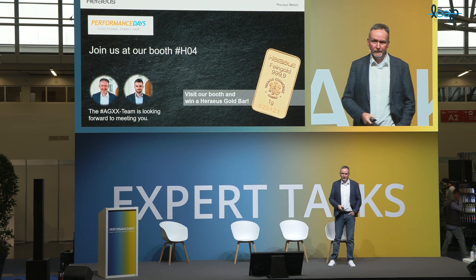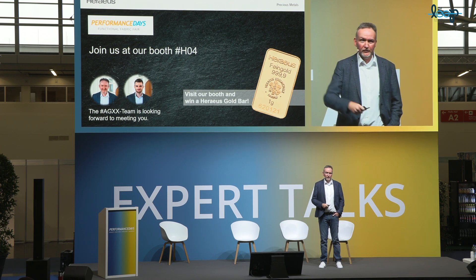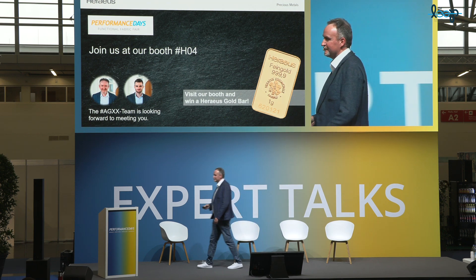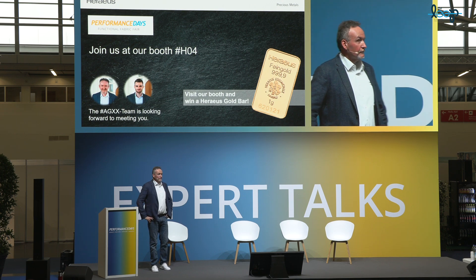Thank you very much for your attention. If there are questions, I'm happy to take them. Otherwise, we are also present at the booth H04. You now have a scientist who can answer questions — this is a subject with a lot of confusion and misinformation. So this is your opportunity to find out and go deeper. If you don't ask questions, I start to answer.